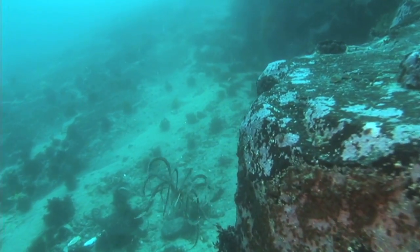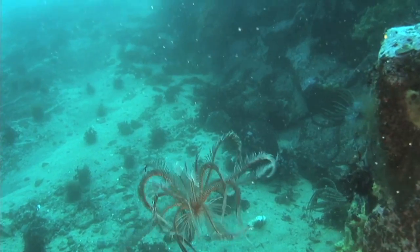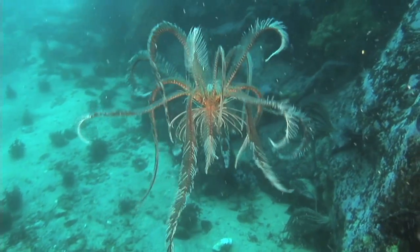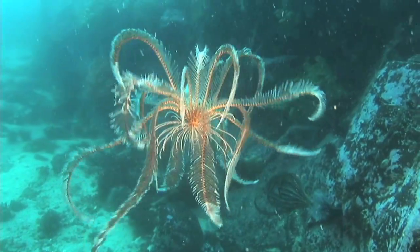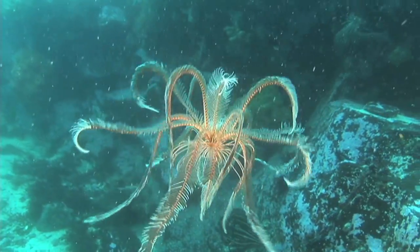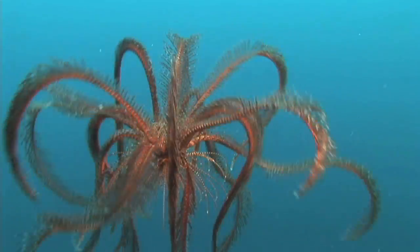Best of all, for me, are the weird and wonderful forms of marine life we encounter. This is an Antarctic crinoid, an animal related to sea stars. It spends most of its time on the sea floor, but it can swim, beating its 20 arms in one of the most beautiful locomotions in all the animal kingdom.